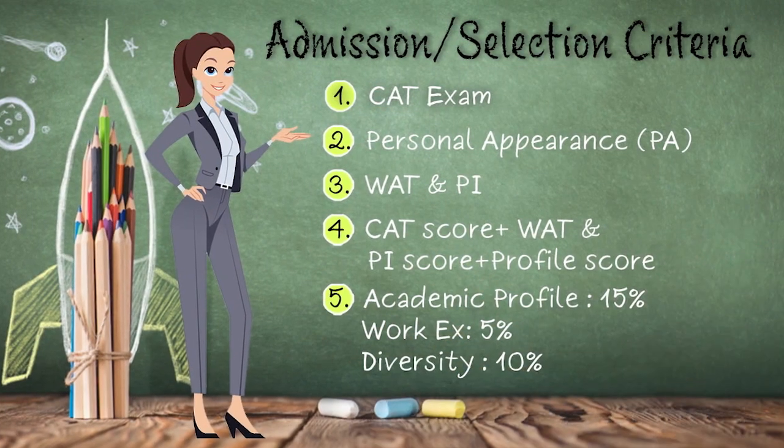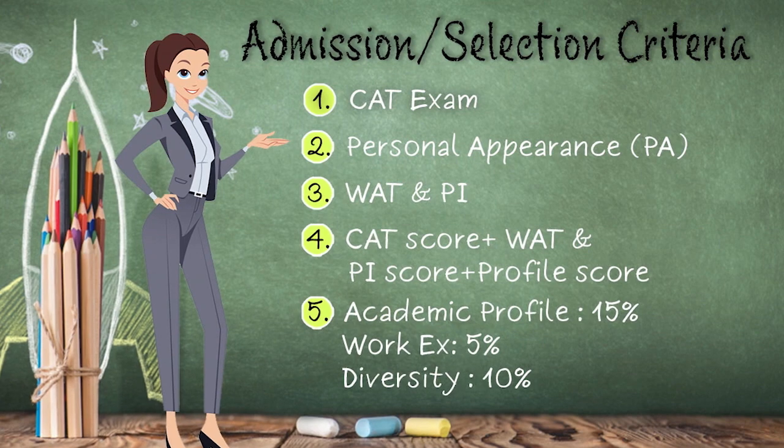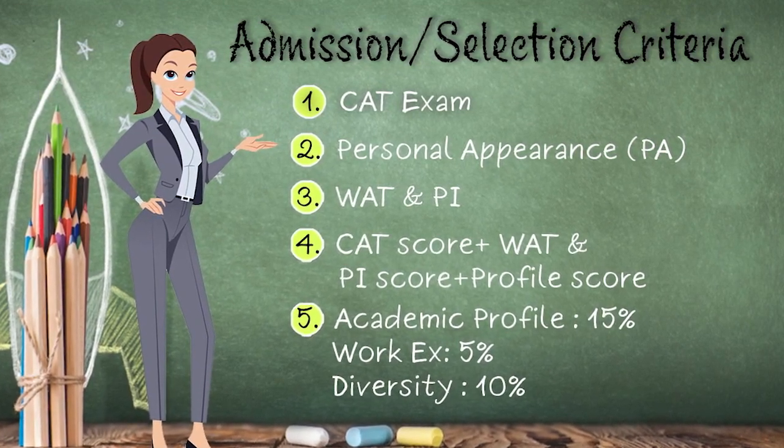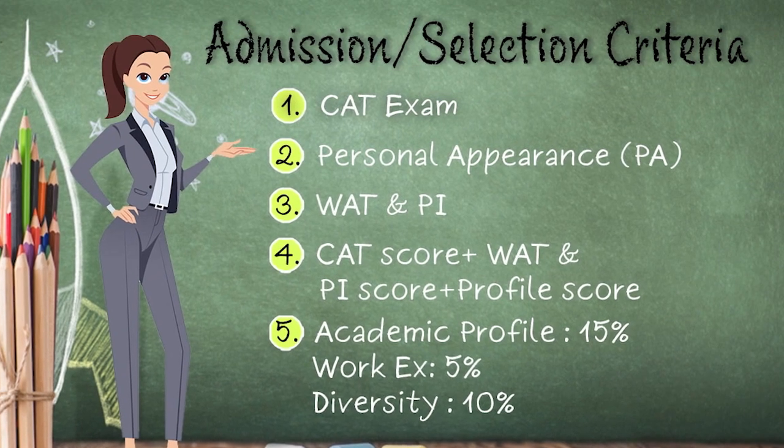For shortlisting, students will need to clear the PI — Personal Interview — or a Written Ability Test. For the final merit list, generally 5 factors are considered: your CAT score, performance in PI, your profile, work experience if applicable, and diversity.